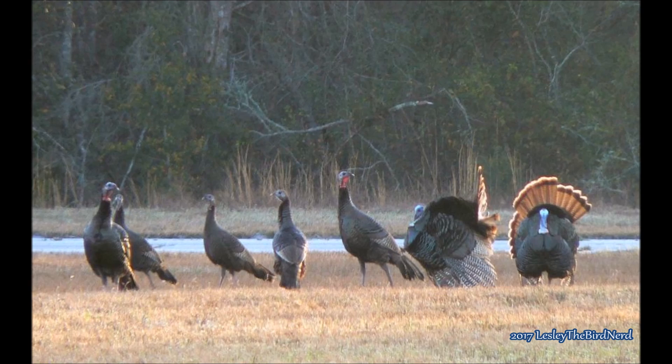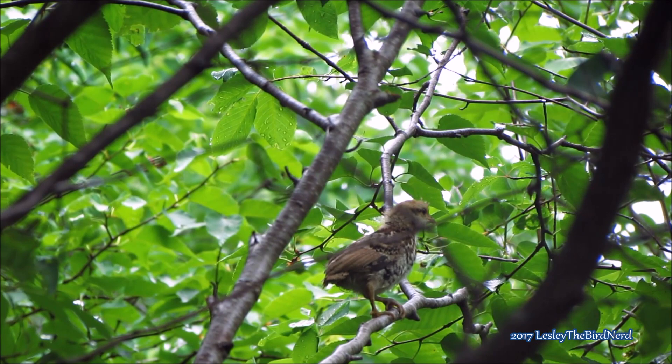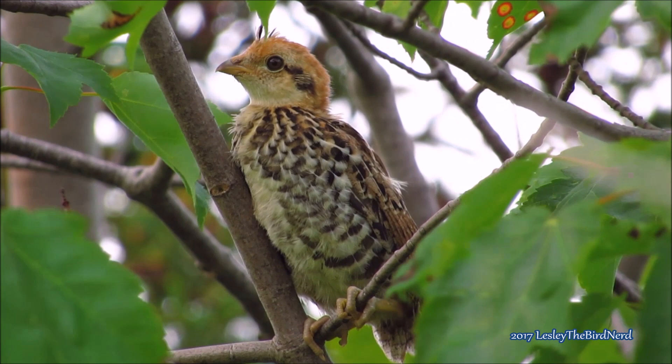Grouse chicks are precocial, meaning that as soon as they have dried following hatching — which is about 24 hours later — they are ready to leave the nest and start feeding themselves. They are not much larger than a man's thumb when they leave the nest and are very mobile, moving further than a quarter of a mile a day by the time they are three or four days old. Flying begins when they are about five days old, which is described as looking like giant bumblebees in flight.